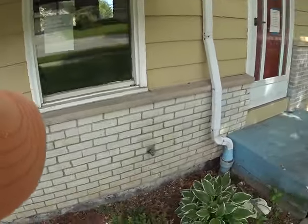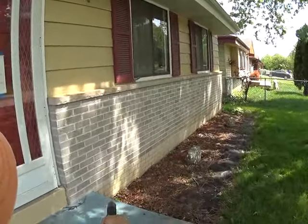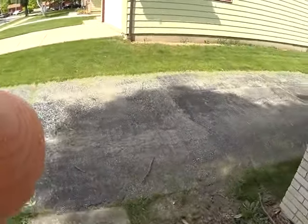You can see right here there's some cracking right at the basement. We're gonna probably have some bowing and cracking in the basement downstairs. I'm thinking we're gonna have some pretty bad issues with the foundation.